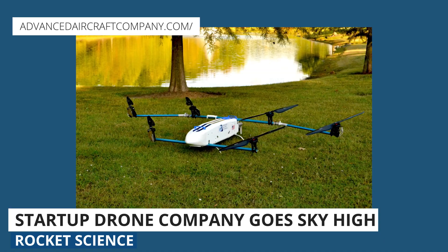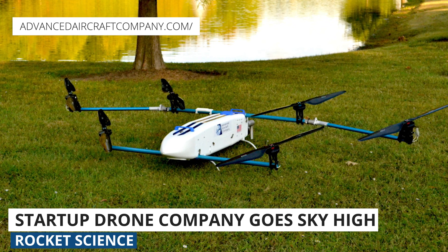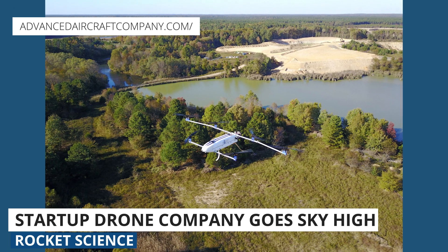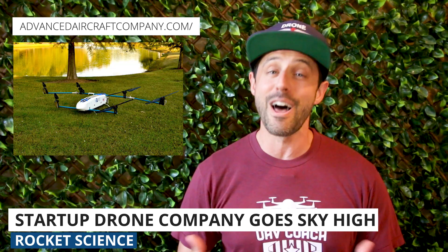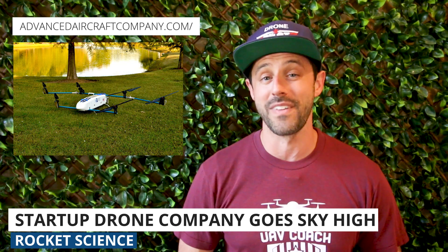The HAMR is an open platform with different payload options and can be tailored for a variety of use cases like infrastructure inspection, atmospheric research, surveillance, and search and rescue. We love featuring up-and-coming drone companies, so if you know of any we should check out, let us know in the comments below.